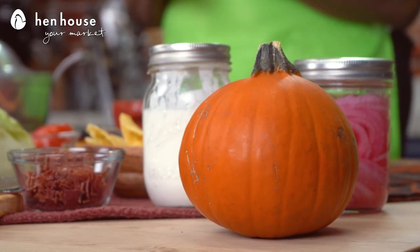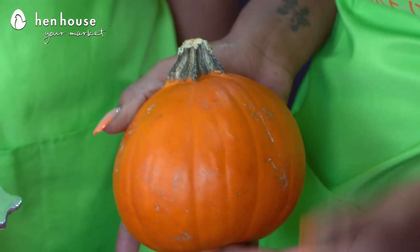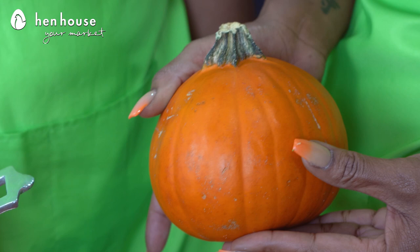Pumpkin is not just for the fall season. It's a nutritious, beneficial, and versatile food with so many health benefits. For example, it boosts the immune system because it is rich in vitamin A, which helps our body produce white blood cells that fight off bacteria and infection.